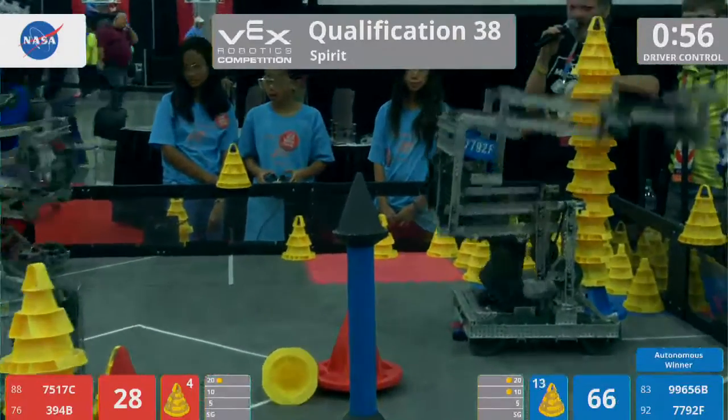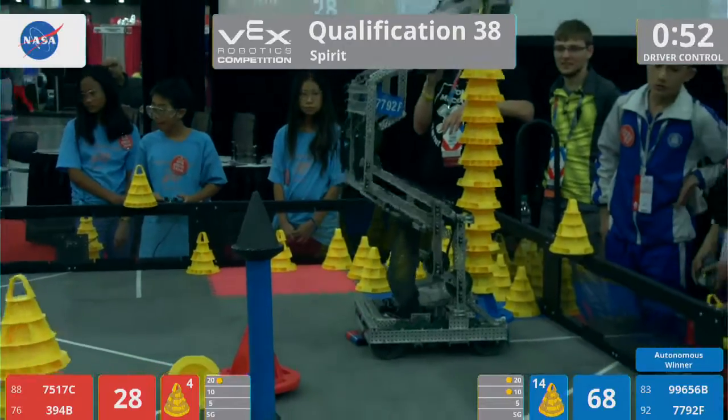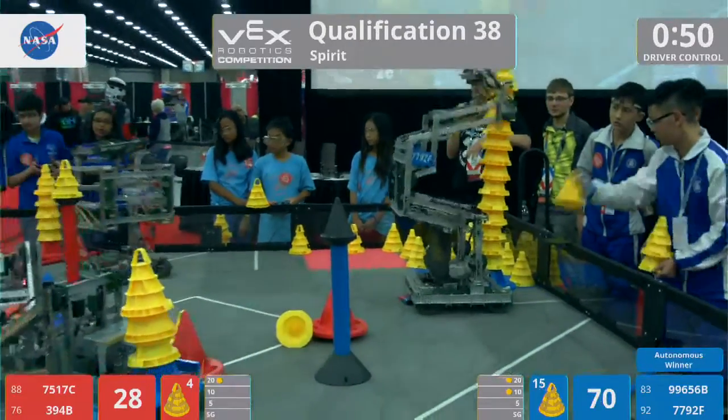There we go. Nice big stack going there. Oh, they've got to be careful — they've got a lot of wobble going, but they seem to be controlling it.